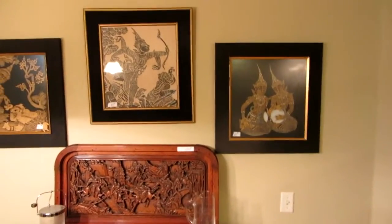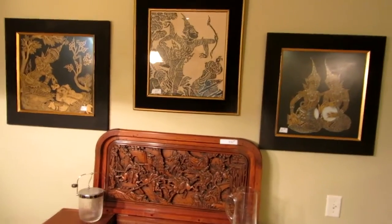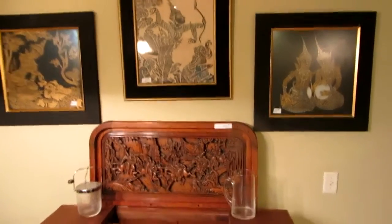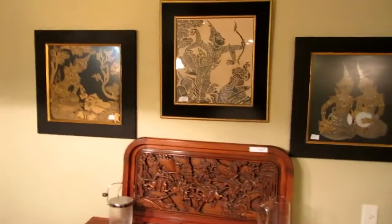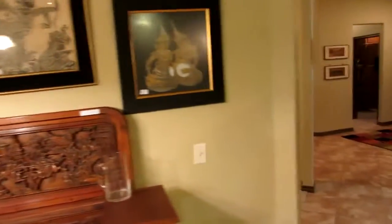Then we have probably 10 to 15 temple rubbings. These all came from Thailand — possibly from Cambodia, but Thailand is one of the more common places for these when people do vacationing.